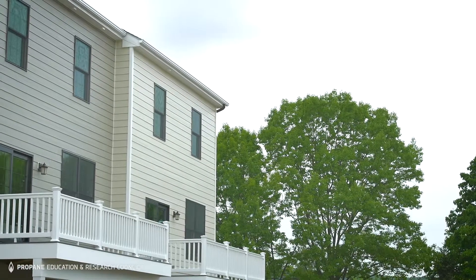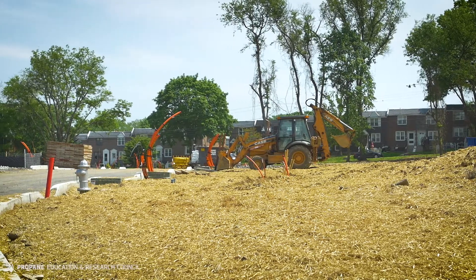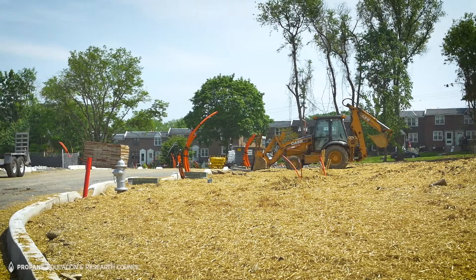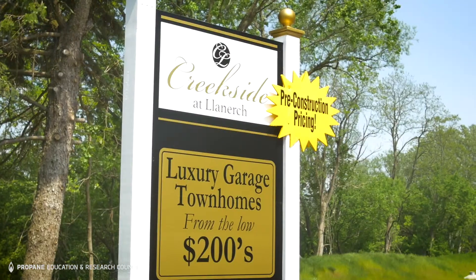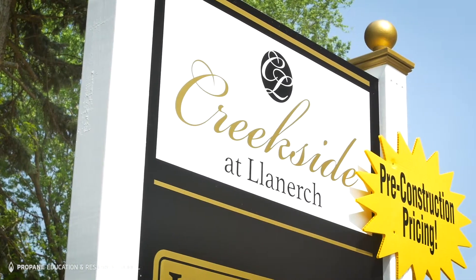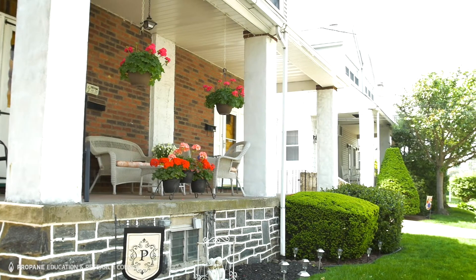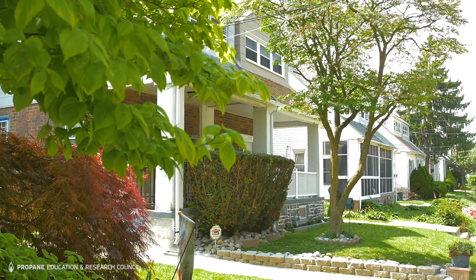We were lucky enough to find a property in an infill location that was in one of the most densely populated areas of the Philadelphia area. Creekside at Lanark is the name of the community in Drexel Hill, Pennsylvania. Drexel Hill was actually just voted best Philly suburb for young couples by Movoto Real Estate.